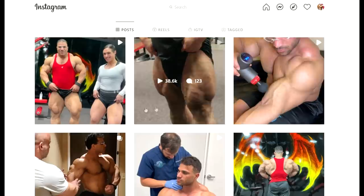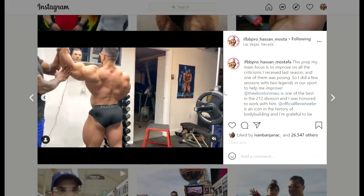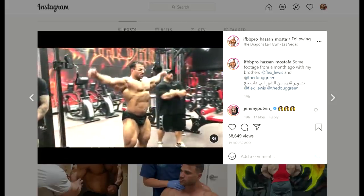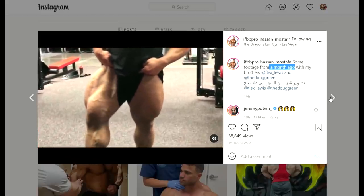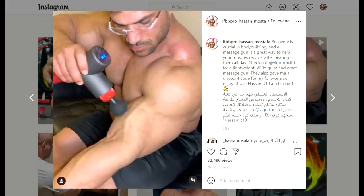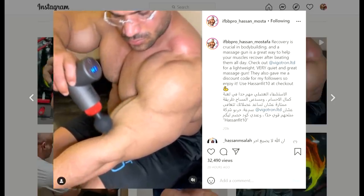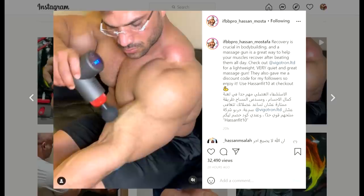In one of my previous videos I showed you a video of Hassan that I thought was recent, but it turned out to be an older video he posted now — maybe to confuse the fans or his opponents. He then posted another video from Dragonslayer Gym saying it was about a month ago, which would be 7 weeks out. But did his conditioning actually improve over those 4 weeks? Because I don't think he looks ripped enough for 3 weeks out — he should look more like Nick Walker.